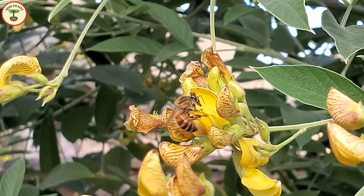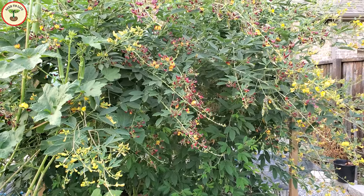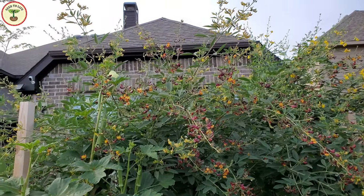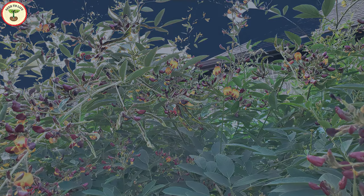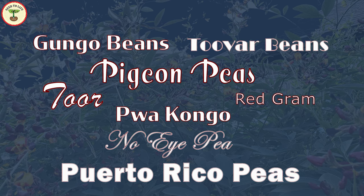Welcome to Seed to Life. I hope you are doing well and keeping safe. Today I'm going to talk about one of the plants from my garden that I have already showed you a couple of months back when I made my Nordic garden bed video. This again is one more ancient crop, and you might know it by the names pigeon peas, red gram, tur, or two are, being pua, Congo, guanga peas, no IP, or Puerto Rico peas.